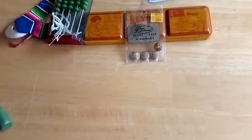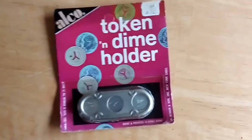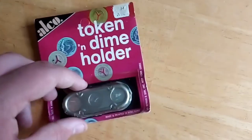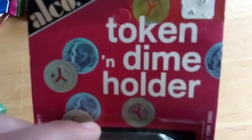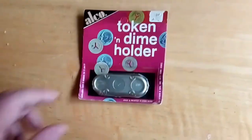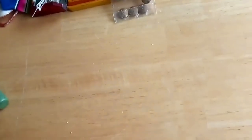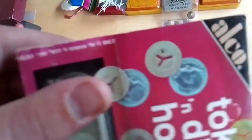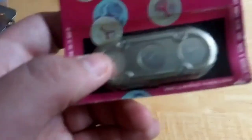The final thing is this — a token and dime holder. This is from New York, and you can see a bunch of New York tokens: subway tokens and bus tokens. This is actually from 1970. It's kind of hard to see the copyright because of the audio and visual quality problems. But it's from 1970, and here is the actual token holder.